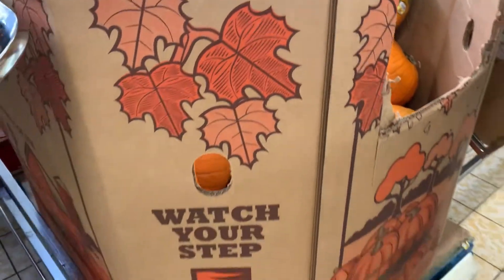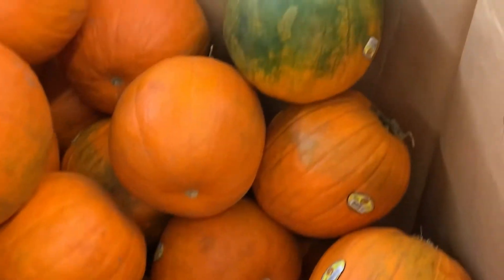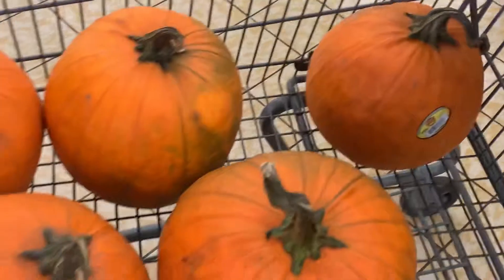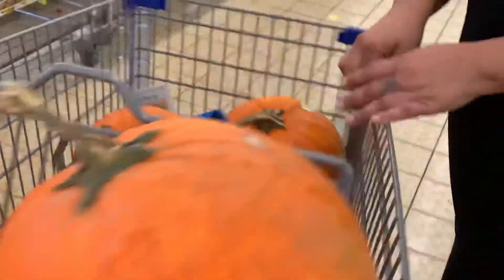We went and we were so happy to find that they did have pumpkins, and they had them at $2.99. If you compare them to other pumpkin prices, they were like almost $5 at some places, so we were definitely excited to find them.